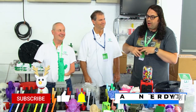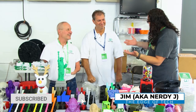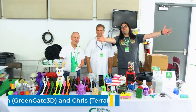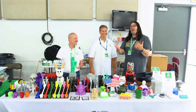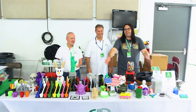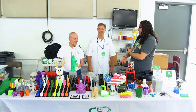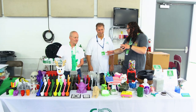I'm back here at MRF 2021, and we are at the GreenGate 3D booth. Thank you so much for sponsoring us to be here — we really appreciate that. This has been an awesome show. It's been warm and hot and wet, but it has been awesome. There's some really cool stuff here, including all the stuff we see on the GreenGate 3D booth. I'm here with Rich and Chris — tell us a little bit about GreenGate 3D to start, and then we'll talk about what you brought.